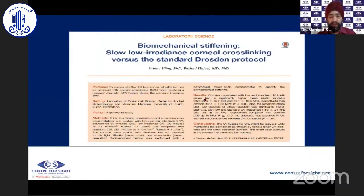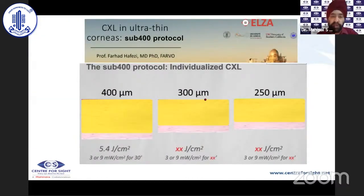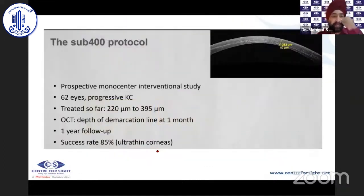Hafizi et al. reported in laboratory porcine experiments that slow, low-irradiance corneal cross-linking provided biomechanical stiffening comparable to standard Dresden protocol. His nomograms are still being worked out, but the concept is that for 400, 300, and 250 micron corneas, instead of the standard 5.4 joules per centimeter squared, the energy is reduced — using 3 and 9 milliwatts — to a lower total fluence. A prospective multicenter interventional study of 62 eyes has shown that in thin corneas the demarcation line is visible with reduced UV energy.